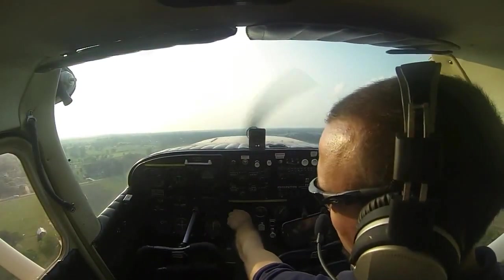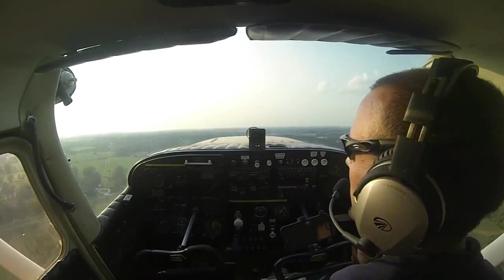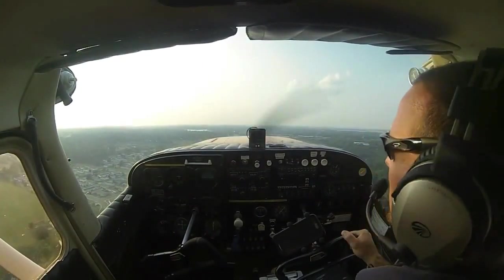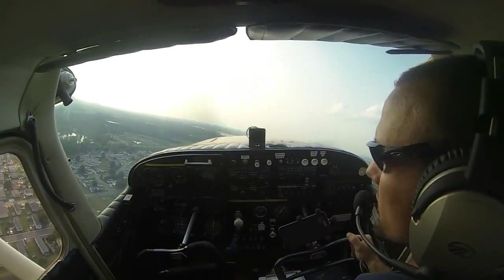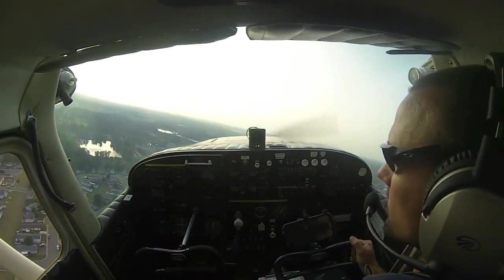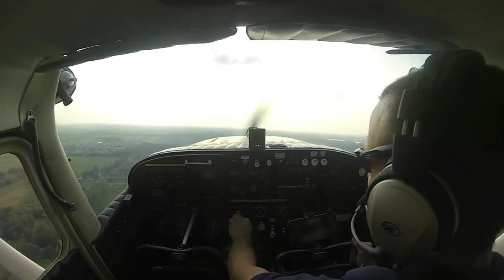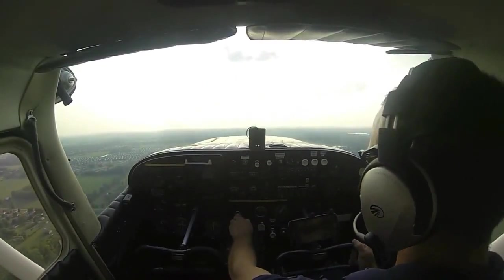Once we have proper airspeed and are accelerating with a positive rate of climb, we can retract our flaps. We'll make a gentle turn westbound on course to Ann Arbor, accelerating to our VY of 80 miles per hour. There's radio traffic from Skyhawk 5253 Charlie, 4 miles from the south, coming in for a long downwind for runway 27.